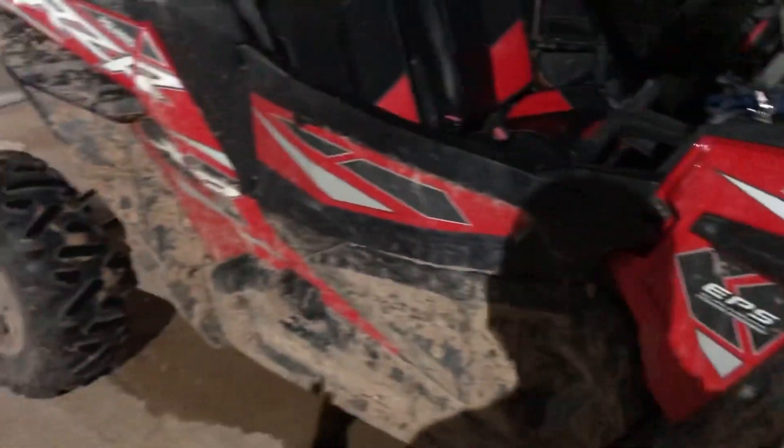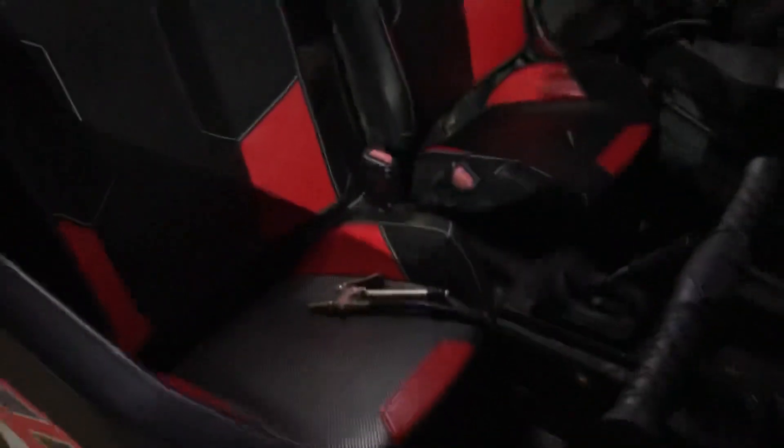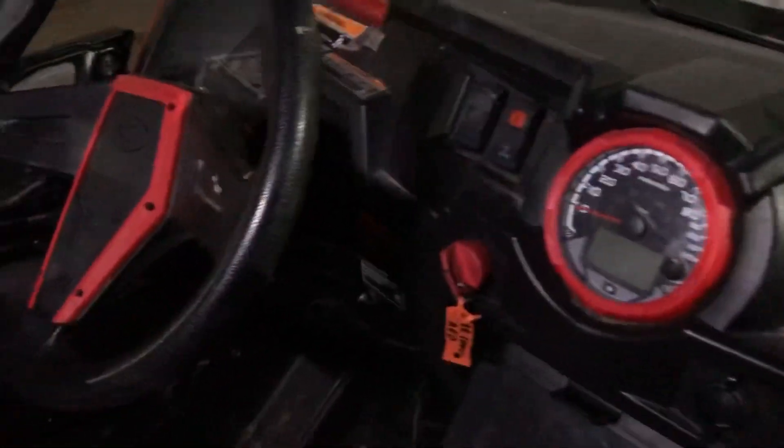Believe it or not, I did not customize this thing — it came just like this from the factory in black and red. Look at the seats — they're black and red with the Razor logo, and it's got a little dome light and a tire air pressure gauge. Yeah, the red and black seats are really cool, kind of sporty, and it's all color coordinated with the red and black accents everywhere. Dope little ride.